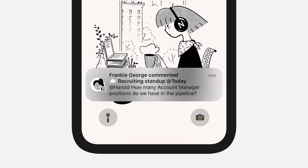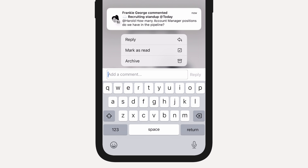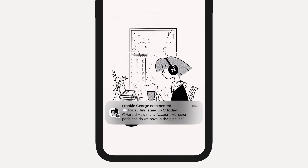Hi, my name is Natalie and I'm the product manager for Notion's mobile apps. We just launched the ability to take actions from push notifications on mobile, which means now you can reply, mark the notification as read, or archive it without opening the app.